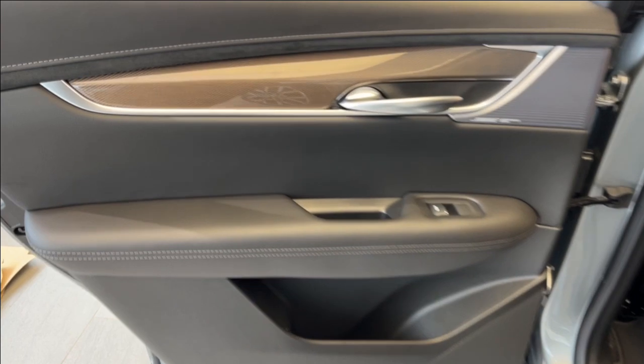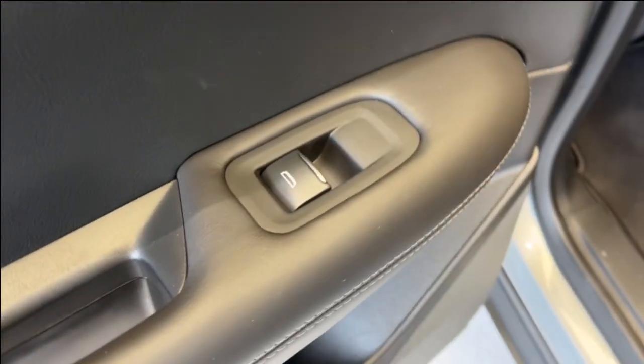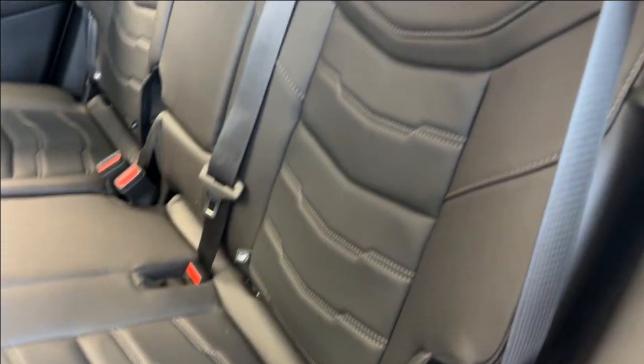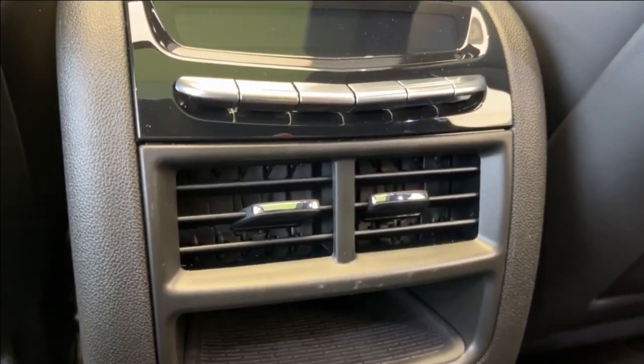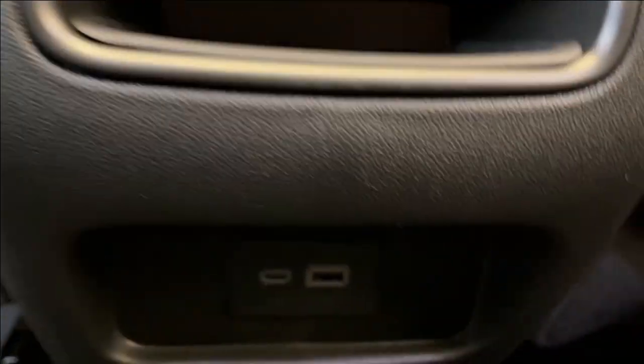Now checking out the rear interior. Here's our door with a nice carbon fiber accent, Bose Performance Series speakers, as well as powered windows, some storage and cup holder space below. We have a 60-40 seat split, and we can hop inside. At the back of each seat, we have magazine holders. In the middle, we have our rear climate control with the rear vents, some storage, and down at the bottom, a USB-C and USB plug-in.